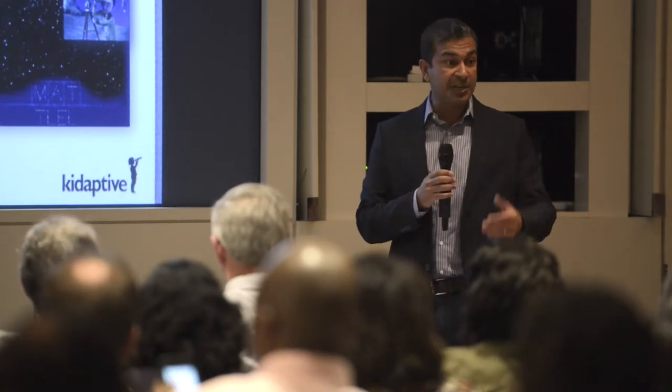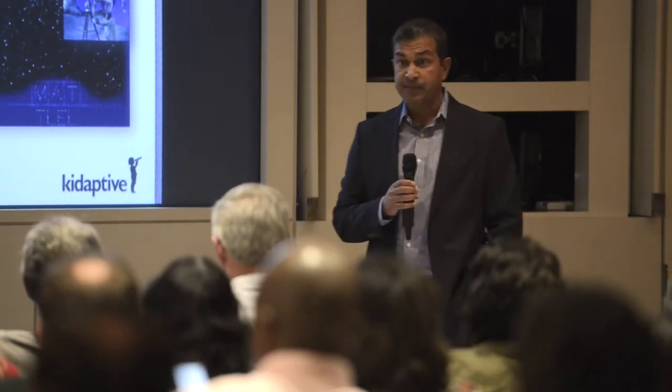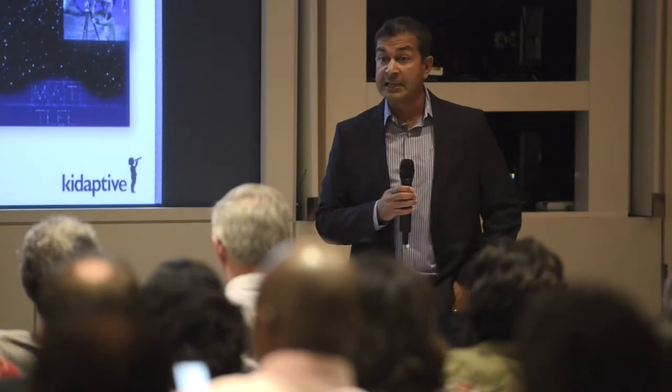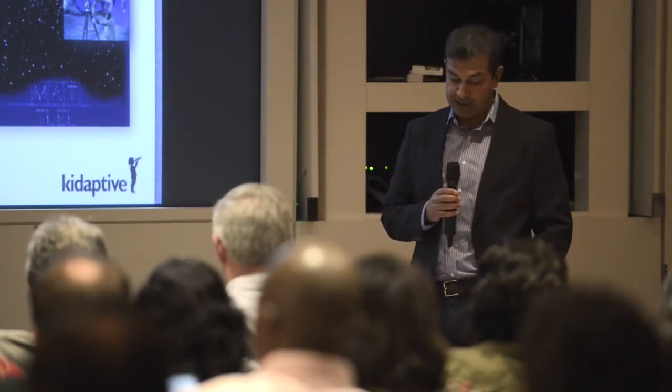What's important here is that we're able to keep the learner at the learning edge so that the trajectory with respect to learning is optimized. More importantly, based on the learner model that we're creating, we are able to engage parents and other stakeholders with relevant information to further support their learner outside of tablet time and in tablet time.